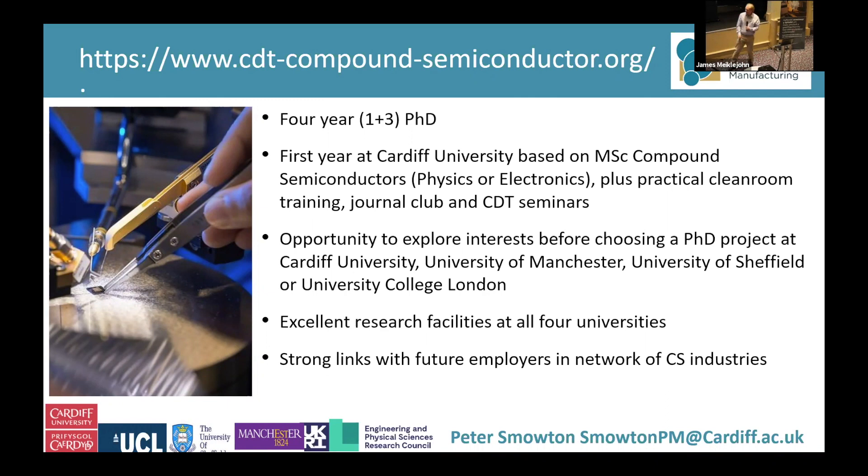The first year is an MSc in either compound semiconductor physics, which is really photonics, or compound semiconductor electronics. We really try and emphasize the practical cleanroom training and then some extra elements such as a journal club and seminars. Some of those seminars are presented by our industrial partners, and we're grateful to them for spreading knowledge about how the whole ecosystem works to our students.